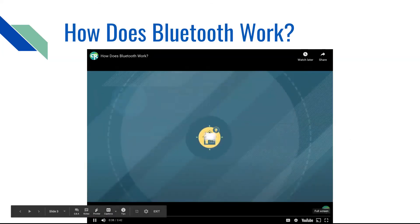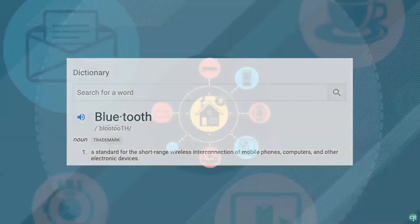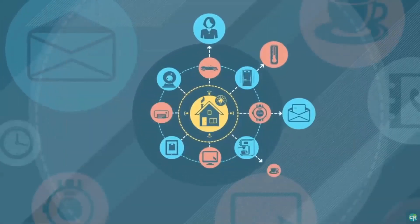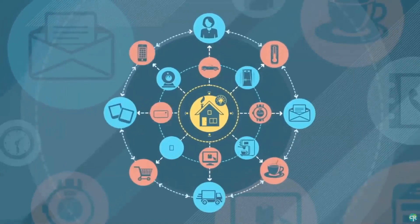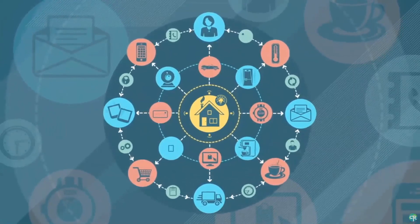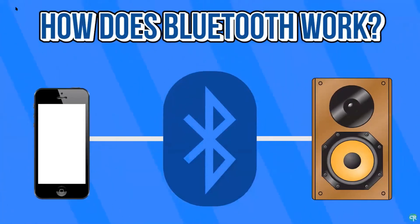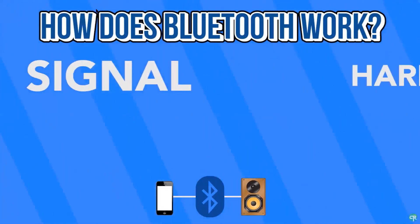At its core, Bluetooth is the primary wireless technology used across virtually all devices. It's like an invisible wire that connects different devices together. When we say Bluetooth, we really mean the connectivity between devices, because this involves both a signal and some hardware.